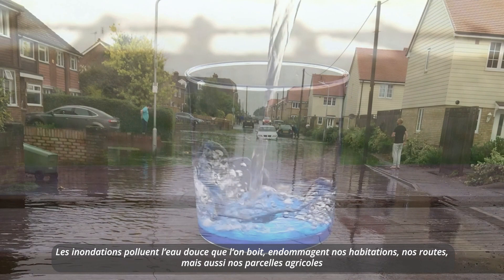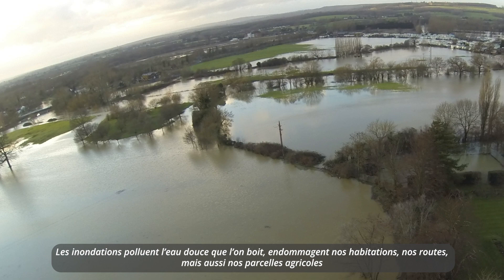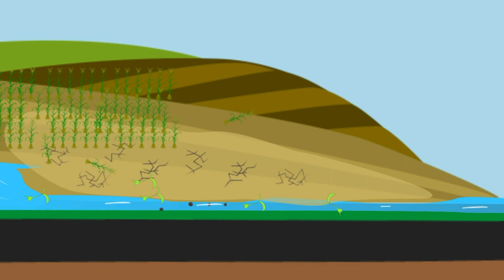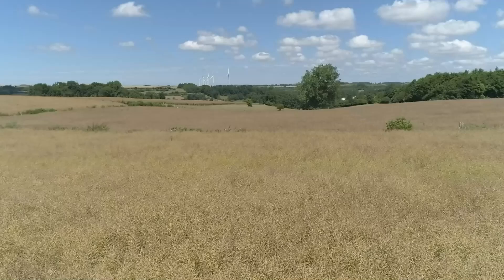Floods pollute the fresh water we drink, damage our homes, our roads, but also our fields. Runoff water can wash away plants and seeds, and erosion weakens the soil, making it more susceptible to drought. This threatens crop growth and production.